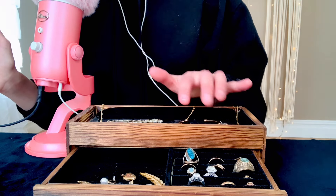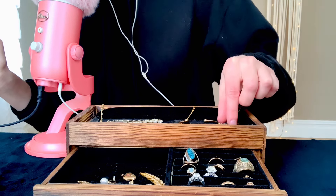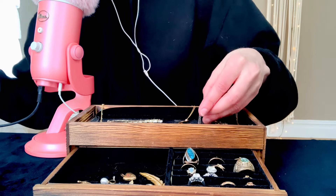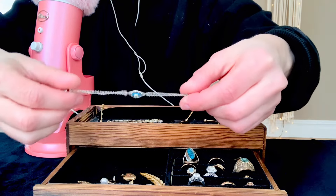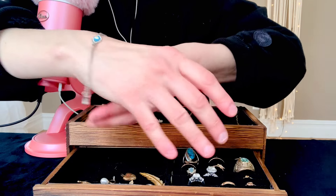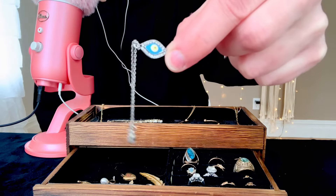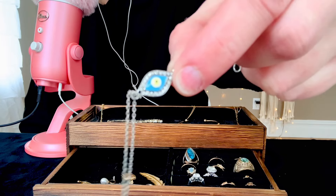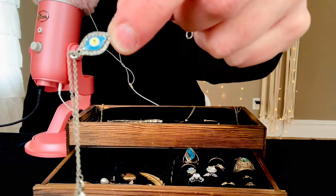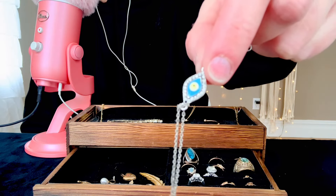We are going to begin with the things on top here. I'm going to show you one by one. This first piece I'm going to show you is costume — it is this silver bracelet. It is an evil eye, and it is supposed to be worn for protection against negative energy.